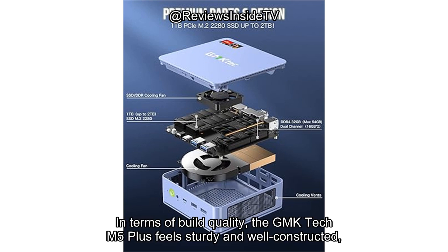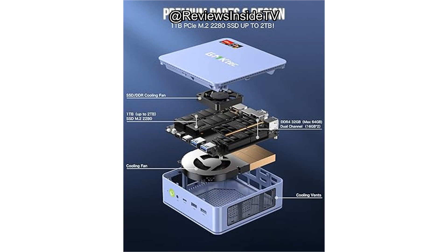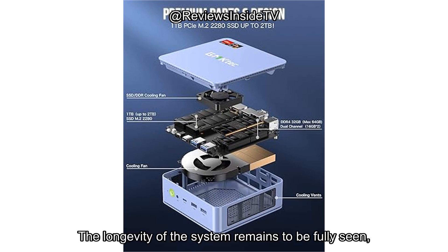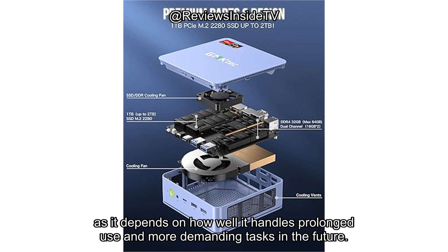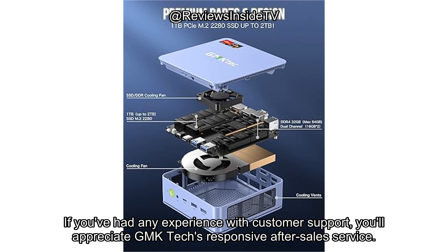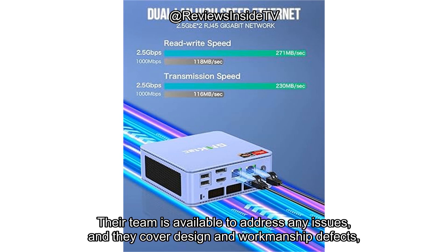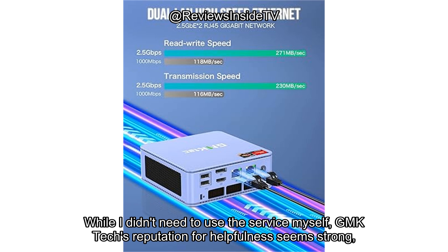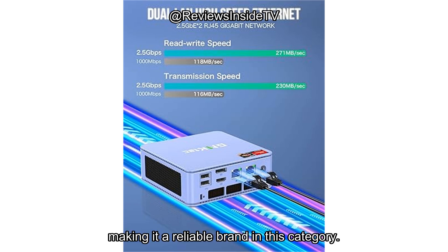In terms of build quality, the GMK-TEC M5 Plus feels sturdy and well-constructed, with a premium feel despite its compact form factor. The mini PC is made from solid materials, ensuring durability for everyday tasks. The longevity of the system remains to be fully seen, as it depends on how well it handles prolonged use, but it does come with a one-year warranty for peace of mind. GMK-TEC's responsive after-sales service covers design and workmanship defects, and their reputation for helpfulness makes them a reliable brand in this category.